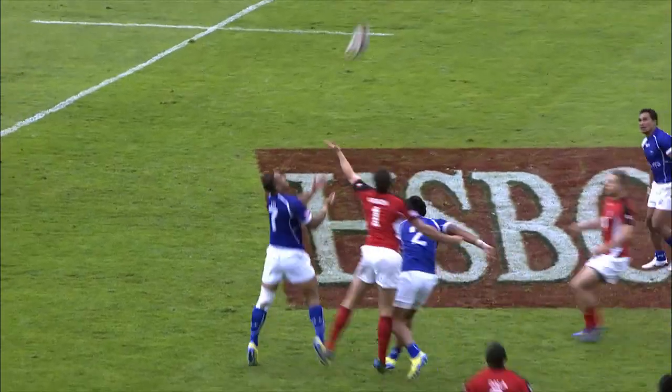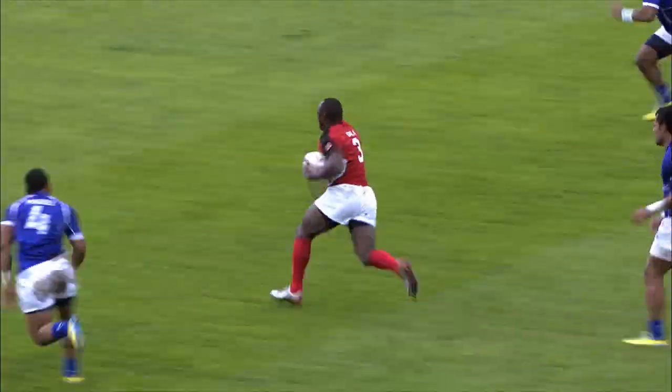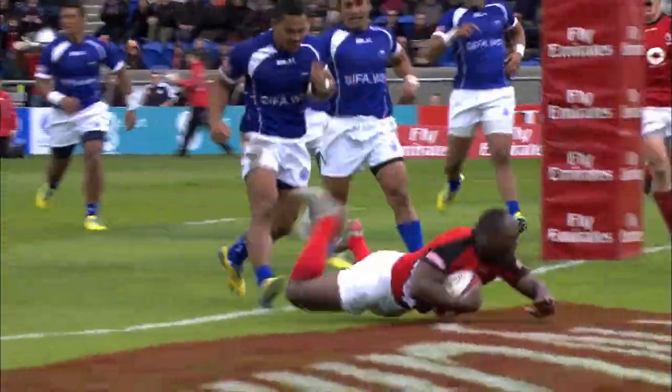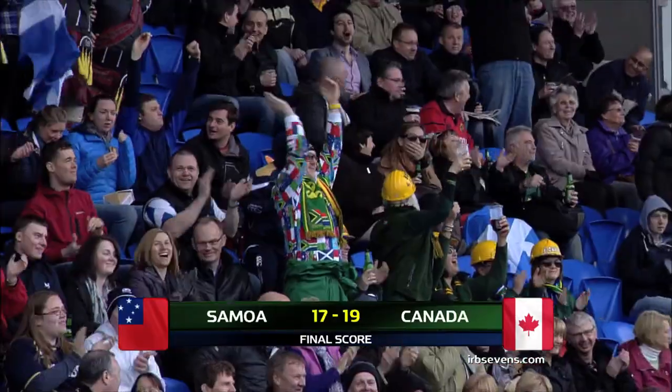It's Hirayama with the restart. They've got to win it, Canada — and they have won it. They get the offload and they are going to get the try. Yes they are, they've got there, and it's Nanyak Dalla, the captain.